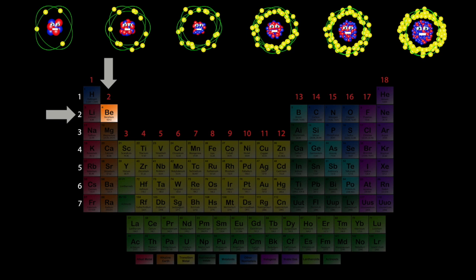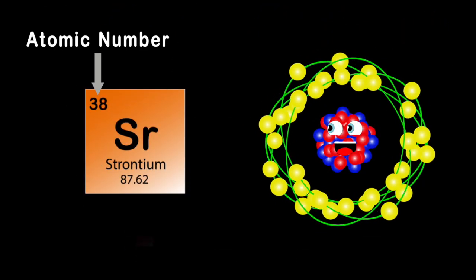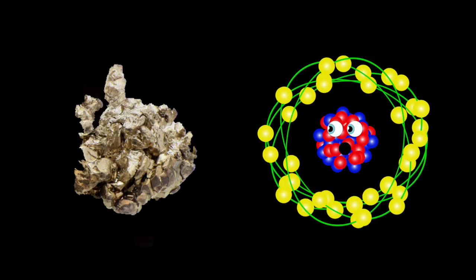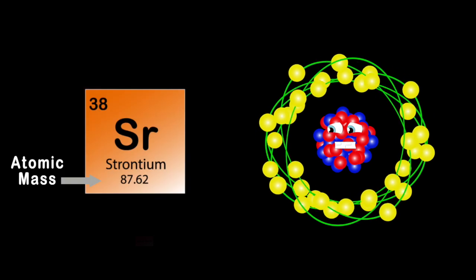Strontium's my name, Sr is my symbol, you see. My atomic number's 38, that's a proton count in me. I'm a soft silver white or yellowish metallic element. My atomic mass is 87, thanks for letting me vent.